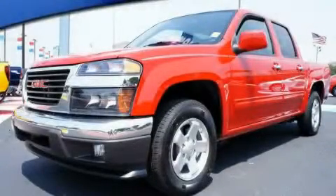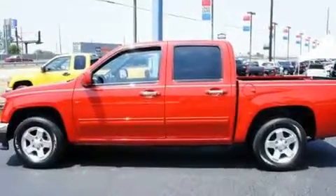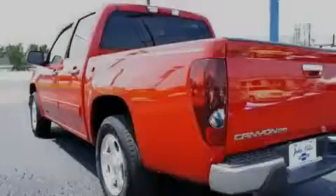This is a 2011 GMC Canyon — strong, durable, and dependable. It has a 3.7 liter 5-cylinder engine and a 4-speed automatic transmission.